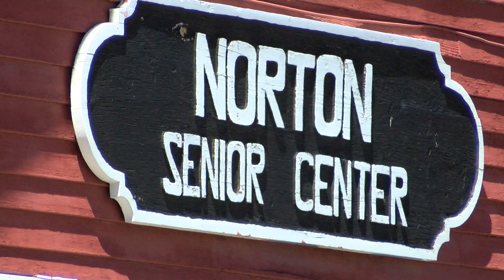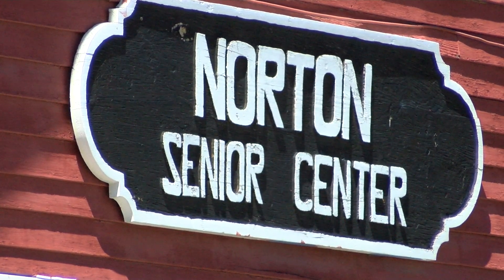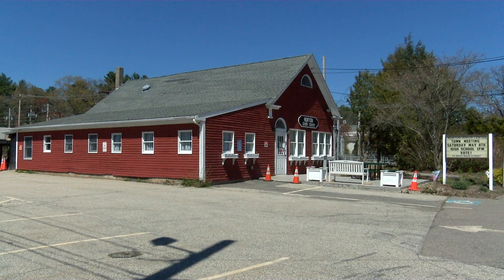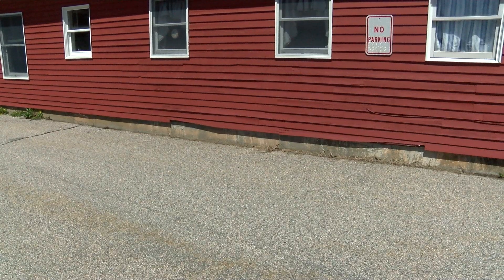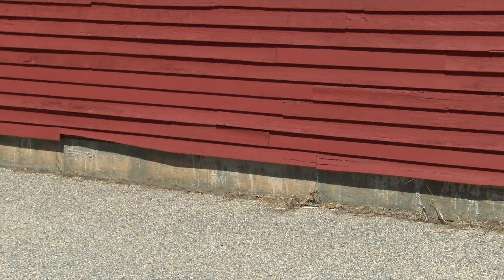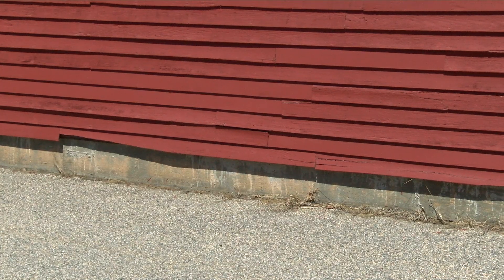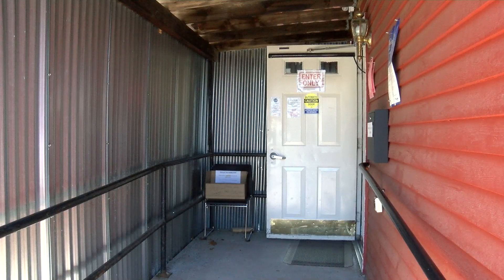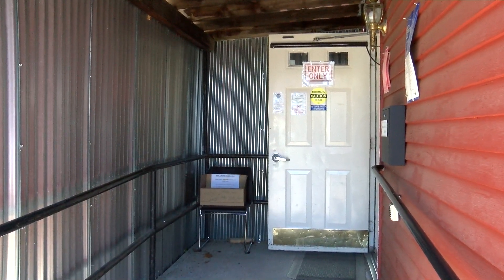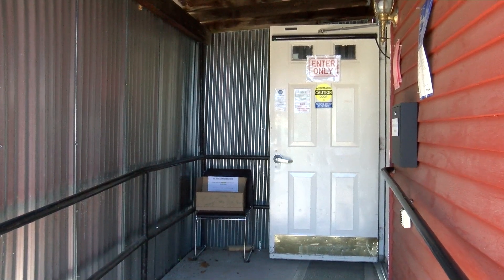Our second stop is the Norton Senior Community Center. This building was built in 1888 and has housed a one-room school department, a fire department, and is now in its third life as the Norton Senior Community Center. You can see the building has structural problems on the outside as we move towards the entrance, which is at the rear of the building. It is a handicapped ramp with quite a sharp angle to enter, especially if you were in a wheelchair.